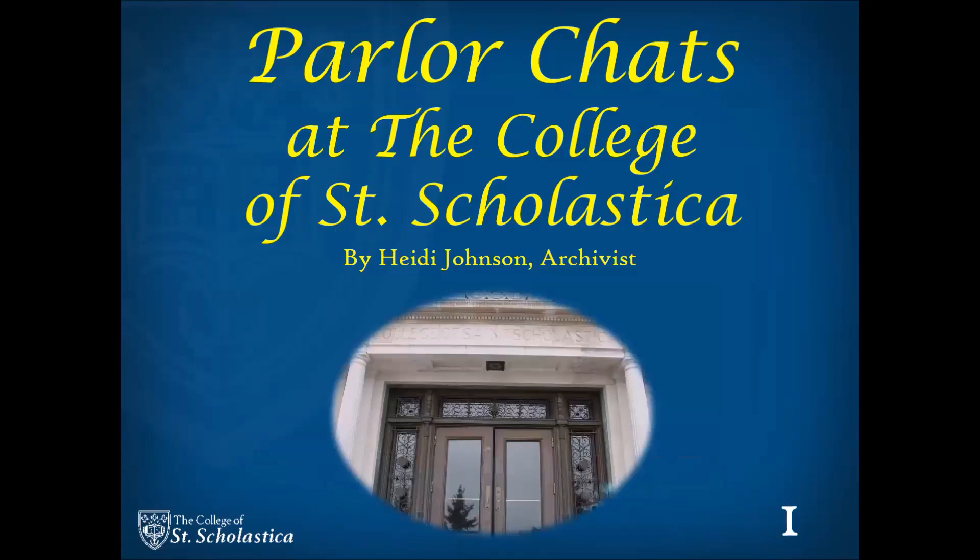Welcome to the first in a series of six videos on the history of the parlors at the College of St. Scholastica. My name is Heidi Johnson and I am the archivist for the College.